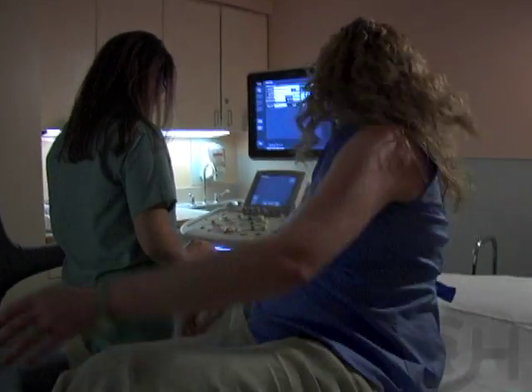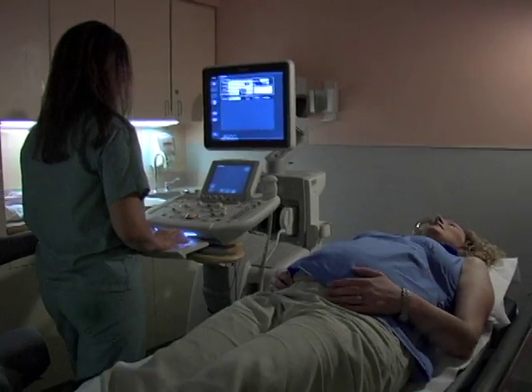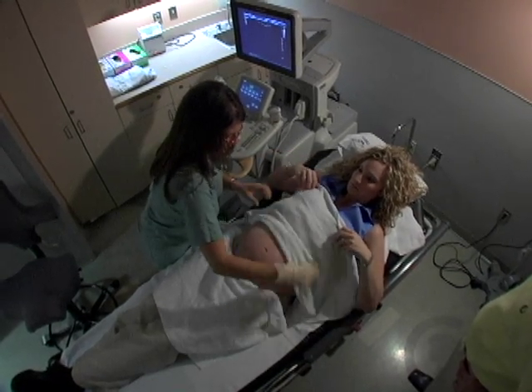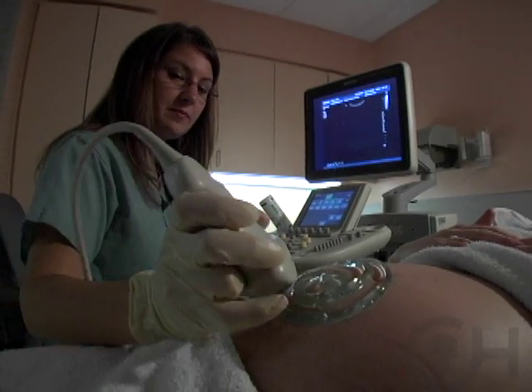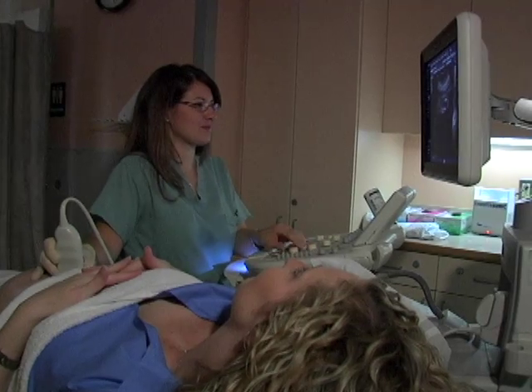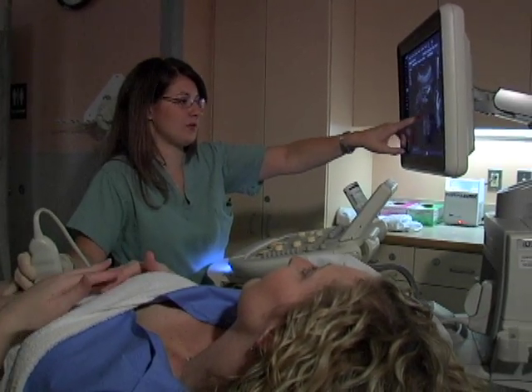they undergo a fairly intensive, usually one-day evaluation. Typically that's done through a level-2 type ultrasound — an obstetrical ultrasound — where the fetus is scanned from top to bottom, looking at other organ systems besides just the heart itself. That's to make sure that there aren't other abnormalities that coexist with a primary cardiac abnormality.